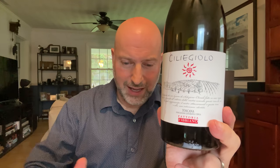And it's big cherry, raspberries — cherries and raspberries all day long. Lots of tannins. Fruit for days.